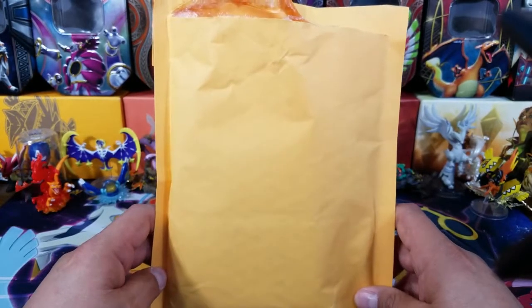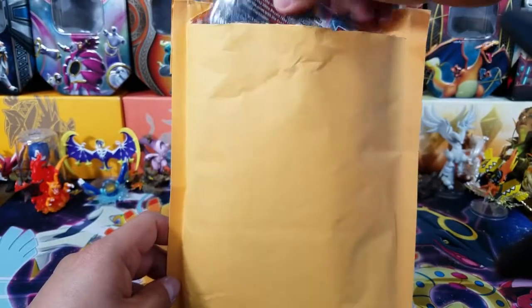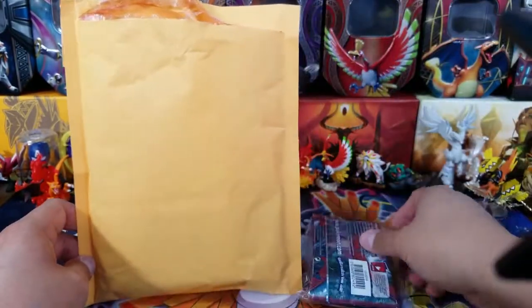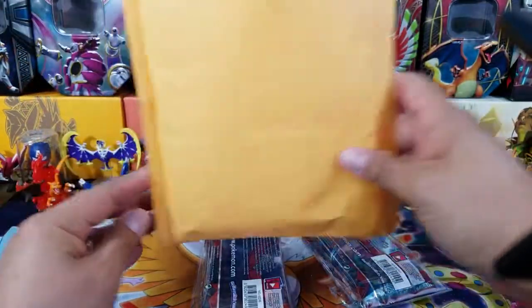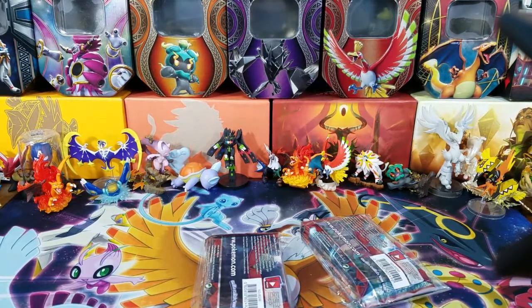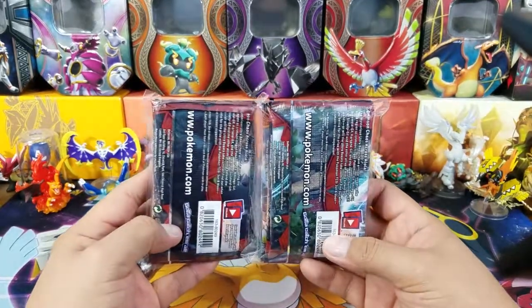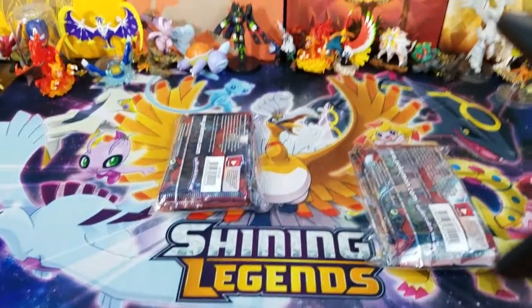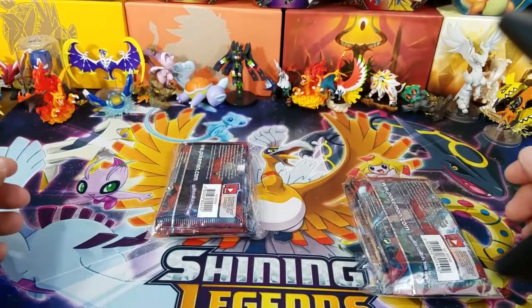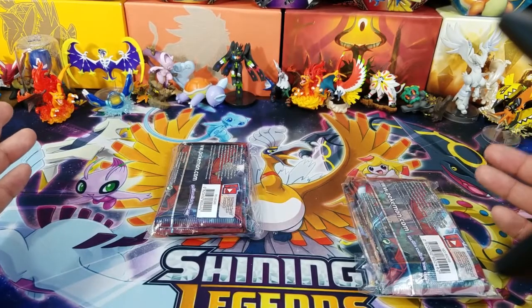You have a chance of getting mystery things, mystery items. These specifically here are two actual mystery packs that I got from them. You get a chance to get mystery things, mystery items, mystery packs.